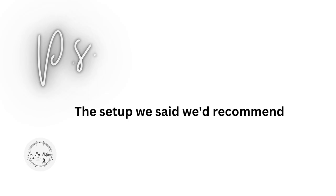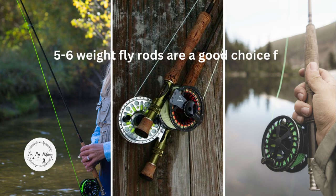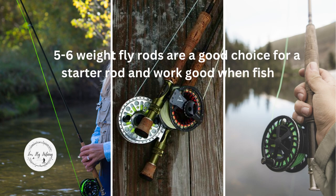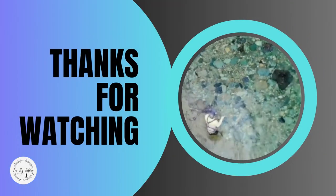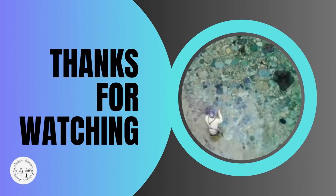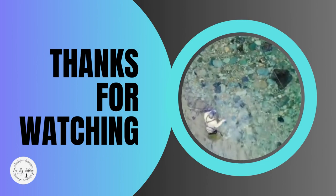The setup we said we'd recommend: if you were just starting out fly fishing and don't know if you're going to like it, grab a 5-6 weight fly rod. They are a good choice for a starter rod and work well when fishing medium-sized crappie, trout, bass, walleye, or steelhead. But if you were going to chase panfish, we'd recommend a 1-2 weight setup. Thank you for watching. Check out some of these other fly fishing tip videos — they'll help you become a better fly fisherman. Don't forget to check your fly.